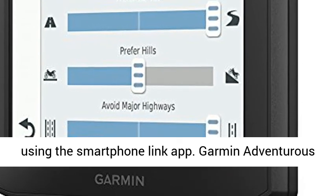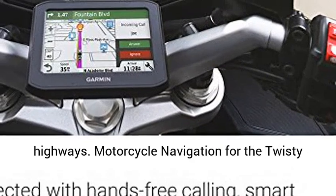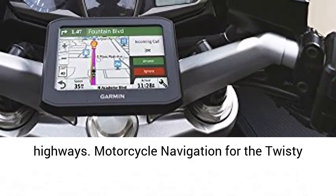Access free live services for traffic and weather using the Smartphone Link app. Garmin Adventurous Routing finds curvy or hilly roads and limits major highways.